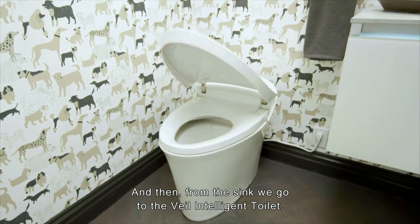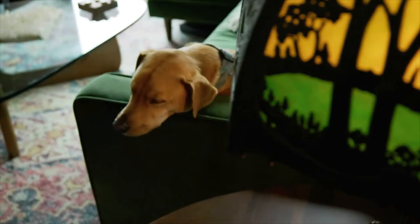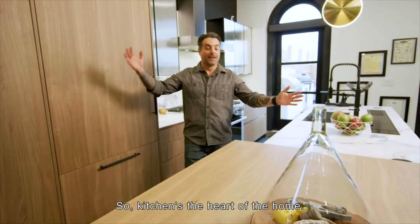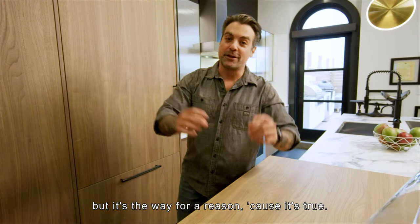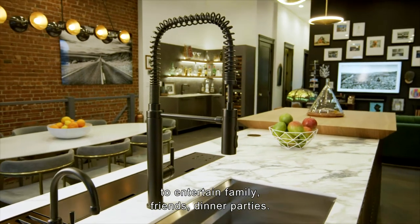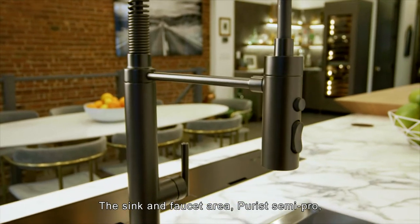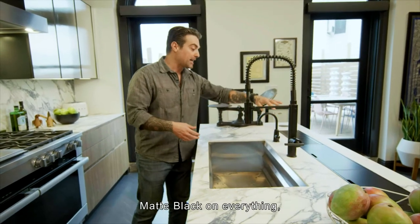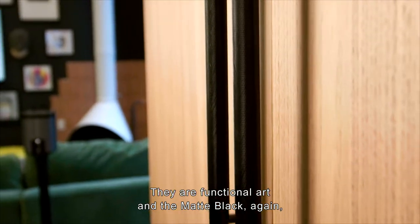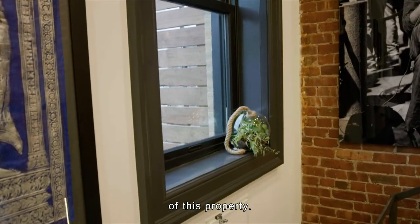From the Kensho sink we go to the Veil intelligent toilet — as cool as it gets, and the function is absolutely incredible. The kitchen is the heart of the home — cliché as it gets, but it's that way for a reason because it's true. We designed this space because we love to entertain family, friends, and dinner parties. The sink and faucet area features the Purist semi-pro in matte black on everything, because we want these items to stand out — they are functional art.